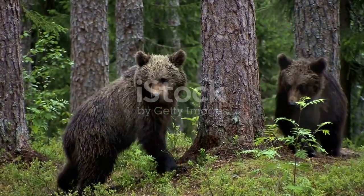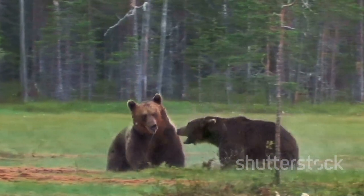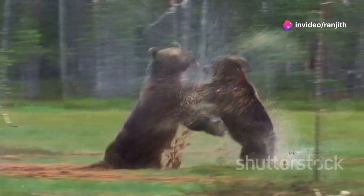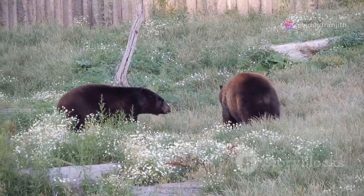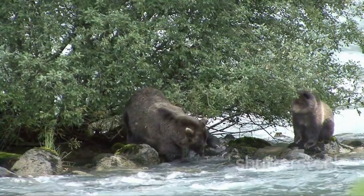Bears are generally solitary animals, but they do interact with each other. Brown bears are known for their aggressive behavior, especially during mating season — males will fight each other for the right to mate with females. Black bears are more tolerant of each other, especially when food is plentiful. However, they can become aggressive if they feel threatened.